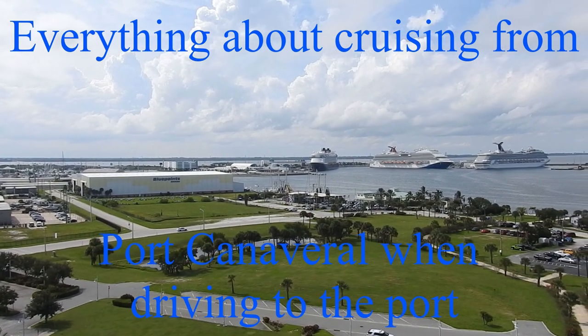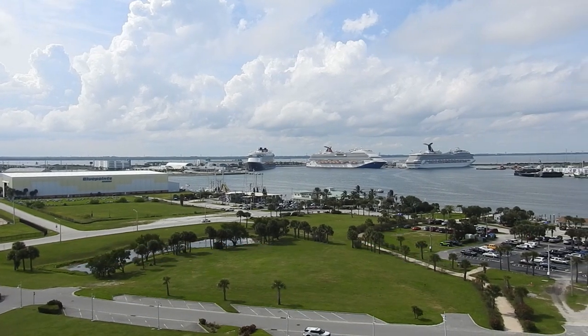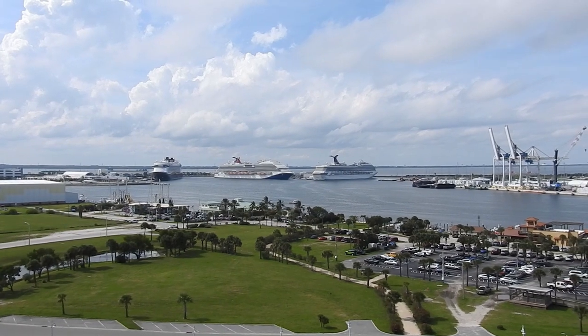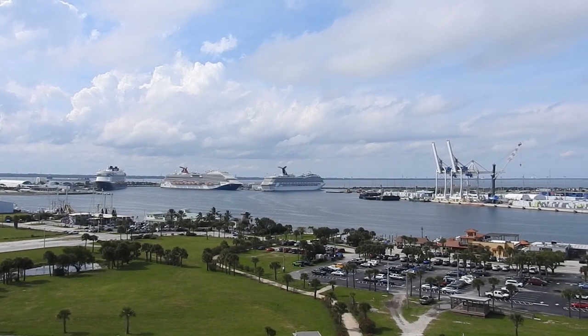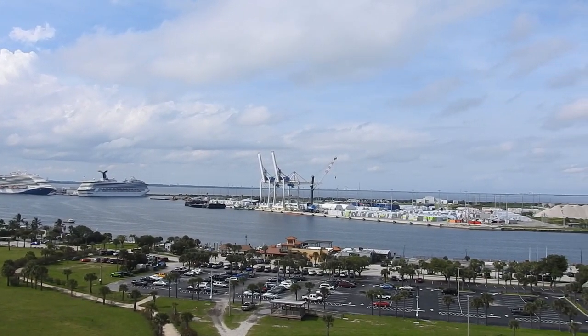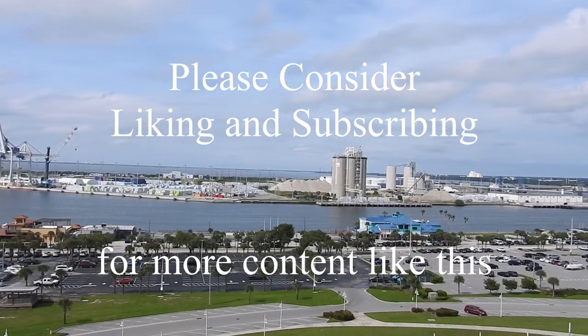Welcome to part one of my series covering everything you need to know when cruising from Port Canaveral. The first installment will be what you need to know when driving to port. Later we'll cover lodging, flying in, restaurants around the port, and what to do before and after a cruise if you've got some extra time.